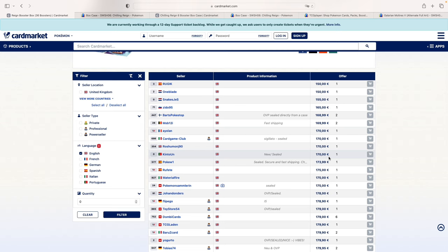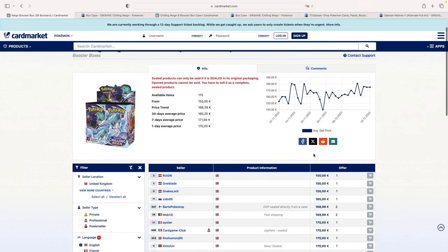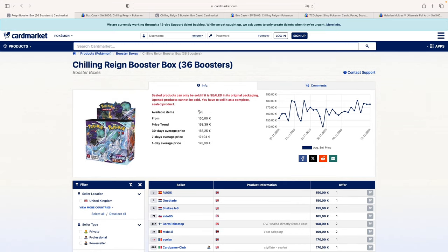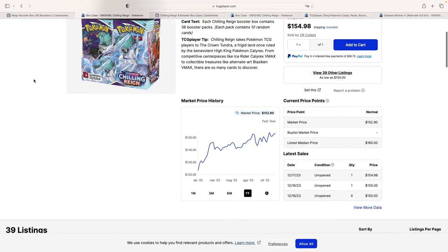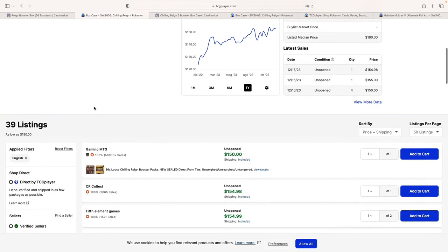Again, supply against demand. Supply is diminishing because people are buying, demand is still there, prices must move higher. Earlier I talked about why you should care about this if you're American. On TCG Player, you can see how booster boxes are cheaper, which is a very common theme between the European Union and the US. There are a little over 100 booster boxes available, which is actually more than we had last month. That's not a surprise — the American Pokemon market is much larger than the European market.